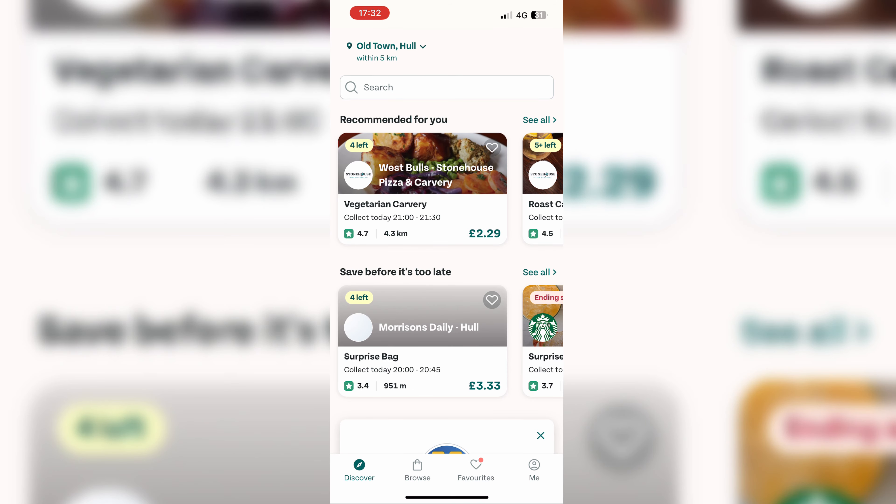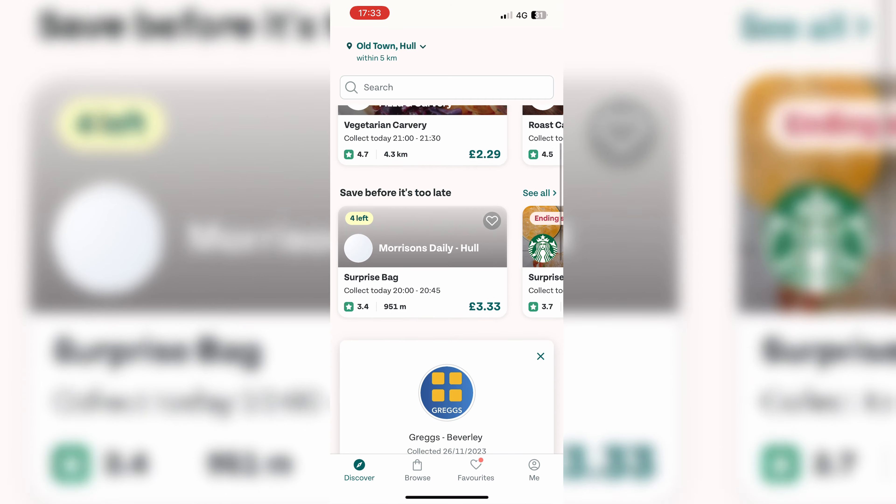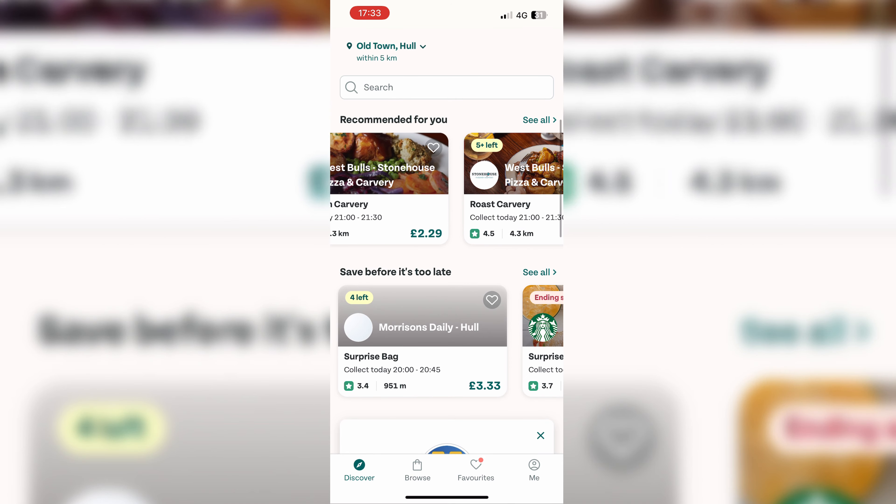I recently ordered from the Greggs Too Good To Go and it was fantastic — I got pastries and sandwiches and stuff like that. If you don't know what the Too Good To Go app is, I'll let you know. It's an application that connects customers to restaurants and stores that have surplus unsold food.